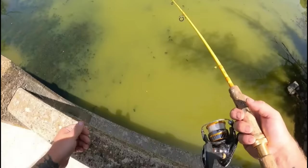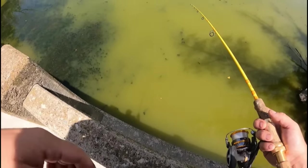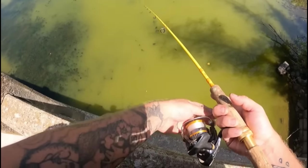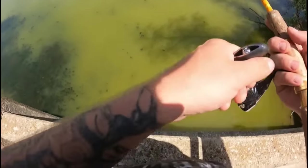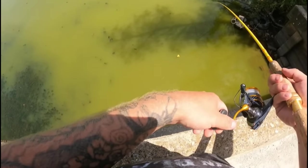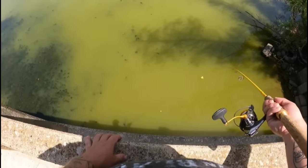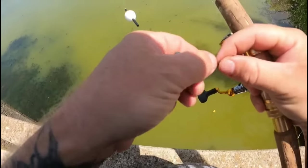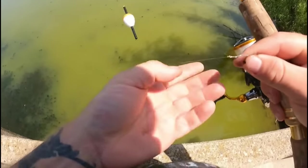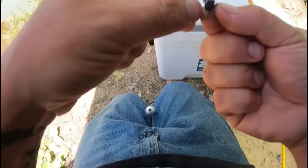Let's see — oh looks like it's moving y'all. Gotta make sure my drag's set good on this one because we're using two pound line. Oh I think we got something, or something on our worm. I don't know what's going on but I think the fish might be spooked by my bobber, so I'm going to take that bad boy off.